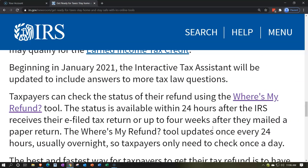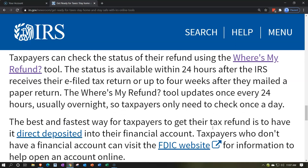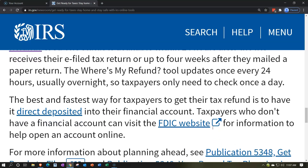Beginning in January 2021, the Interactive Tax Assistant will be updated to include answers to more tax law questions. Taxpayers can check the status of their refund using the Where's My Refund tool. The status is available 24 hours after the IRS receives an e-filed return, or up to four weeks after mailing a paper return. The tool updates once every 24 hours, usually overnight, so taxpayers only need to check once a day.